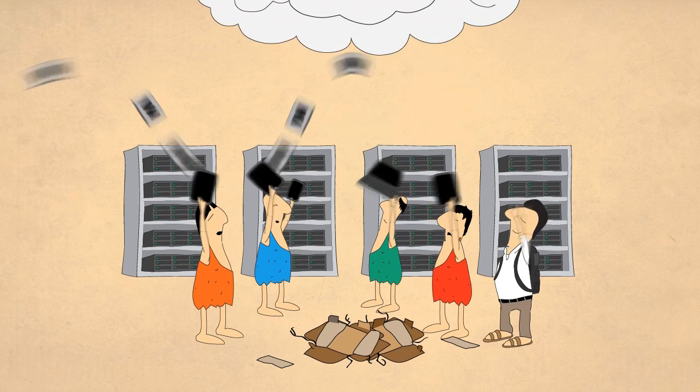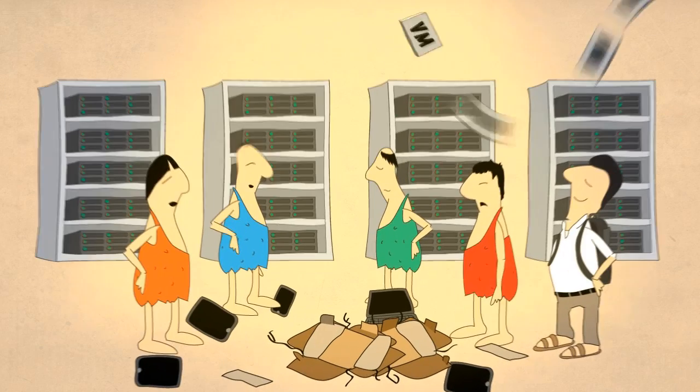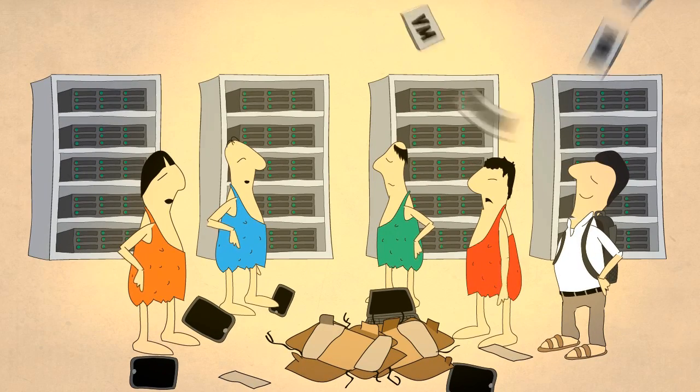It's time to rethink your approach to IT management. Time to start running IT like a business, with unprecedented visibility into, and control of, service costs and risks.